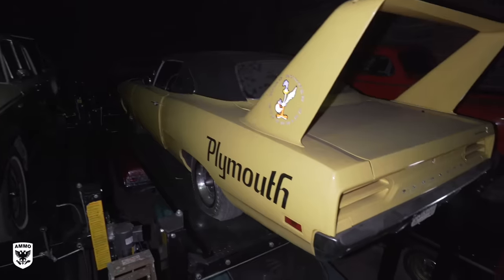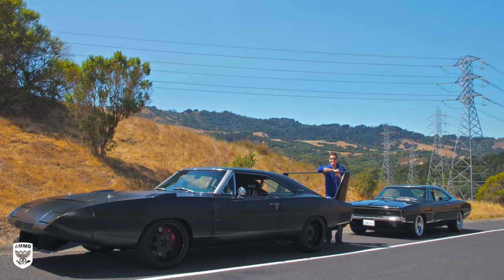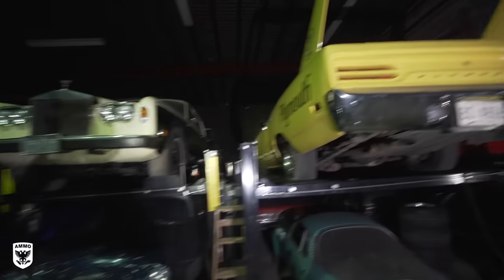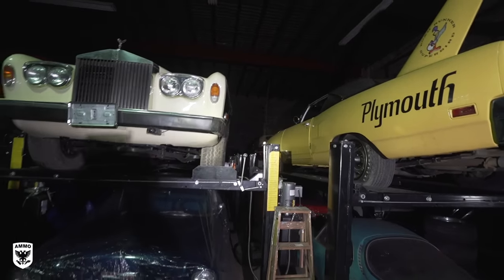Above it, a Superbird. This is Mike Musto written all over it. Absolutely gorgeous vehicle. Back there we have a Jaguar convertible in front of the Plymouth. Like I said, a little bit of everything, folks.